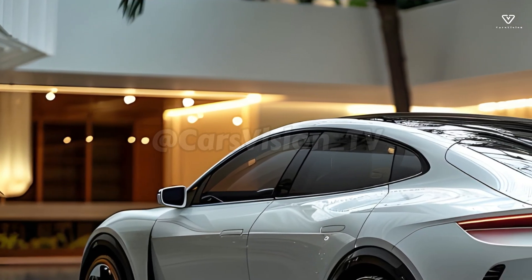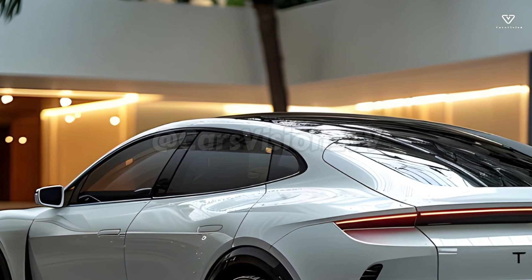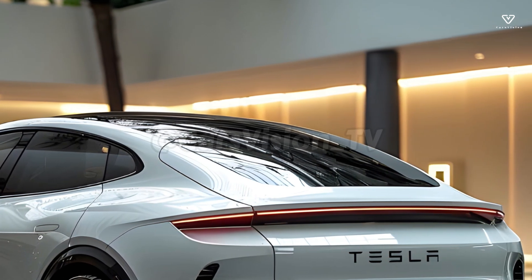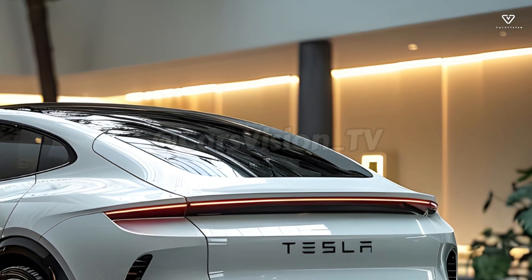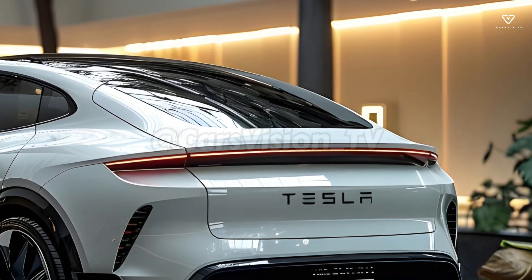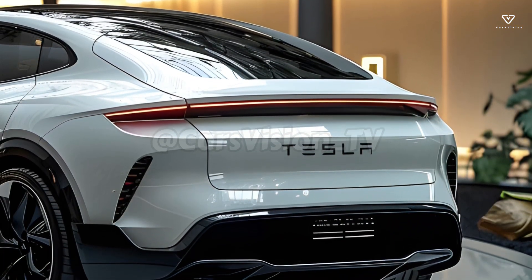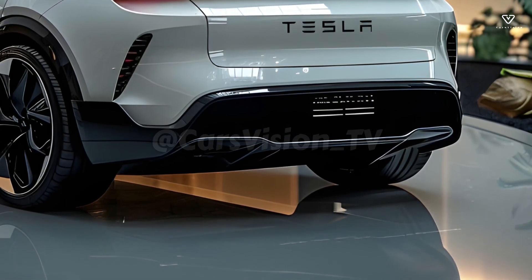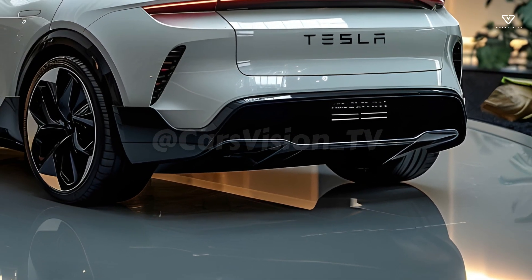The 2025 Model Y could also benefit from Tesla's 4680 battery cells, which offer greater energy density and require less charging time. The car's range and charging time could potentially see major improvements if this comes to pass. Using these new battery cells could lead to a lighter vehicle with improved performance and efficiency.